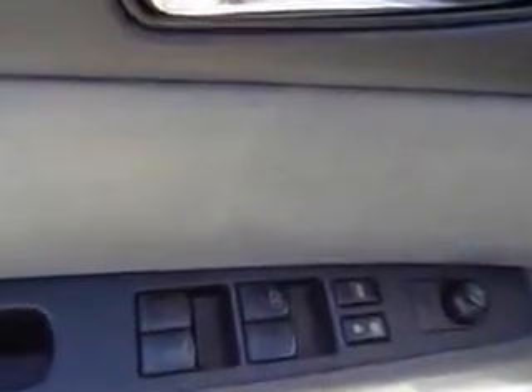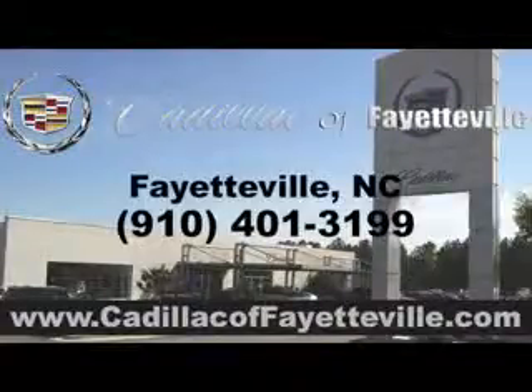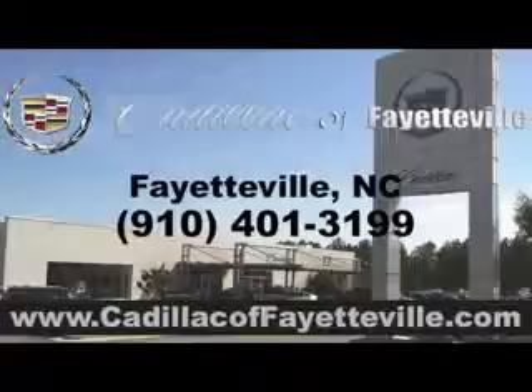And much more. Enjoy the drive and have peace of mind in this 07 Nissan Sentra. See us at Cadillac of Fayetteville today. Stop in today or visit us 24-7 at CadillacofFayetteville.com.